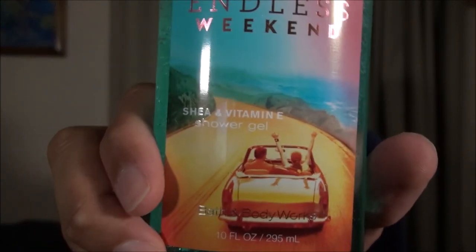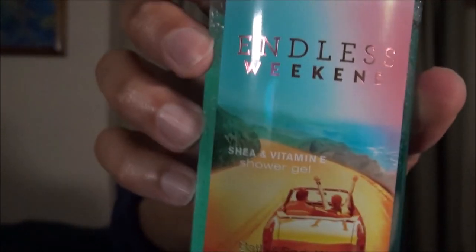I've tested this over three days. It is a 10 ounce Florida container and this has vitamin E and shea in it.